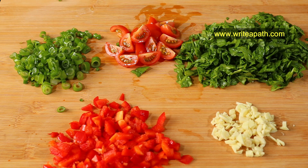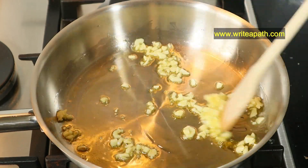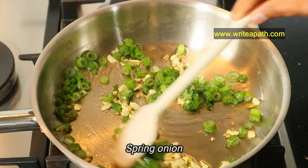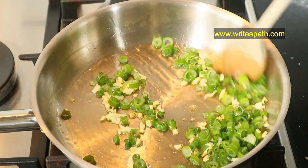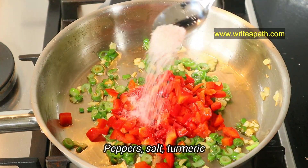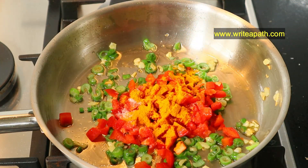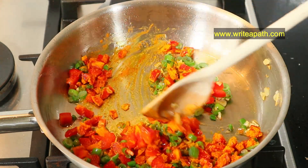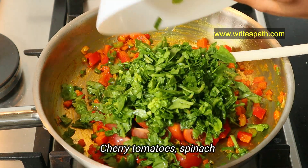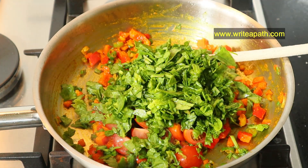I'm going to fry the garlic with two tablespoons of olive oil. Once it turns a light golden color, add the spring onion and cook for about 30 seconds. Then add the red peppers, a teaspoon of salt, half teaspoon of turmeric powder, and sauté. Once it starts softening, add the cherry tomatoes and spinach. The spinach may look like a lot at this point but it will wilt and reduce, so keep the flame low.